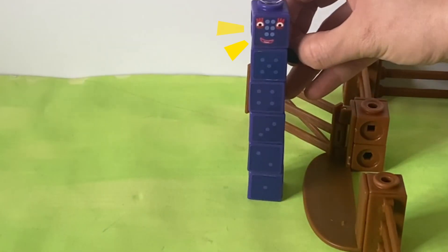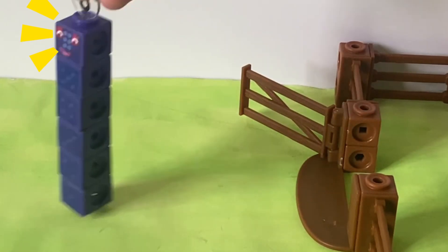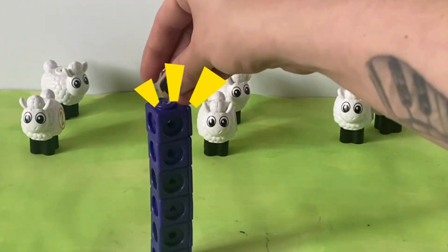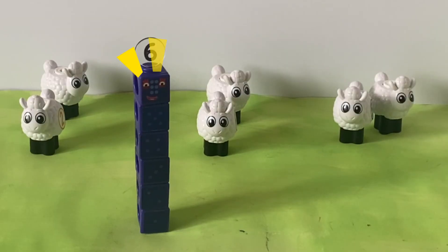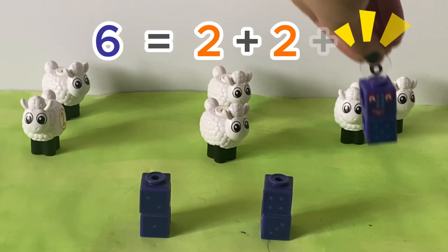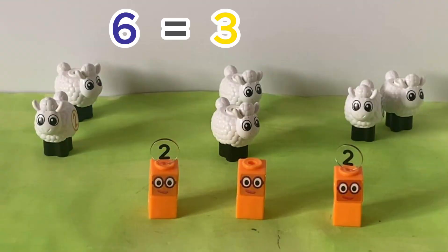Not again, you naughty sheep! Come back here, it's time to sleep. Oh no, they found their three ways to run. And I thought counting sheep was fun. Six is the same as two plus two plus two — or three times two.